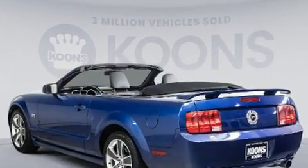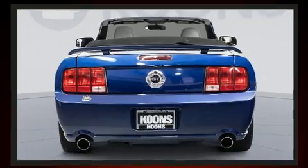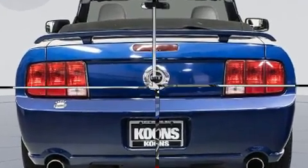Under the hood, you'll find an eight-cylinder engine with more than 300 horsepower, providing a smooth and predictable driving experience.